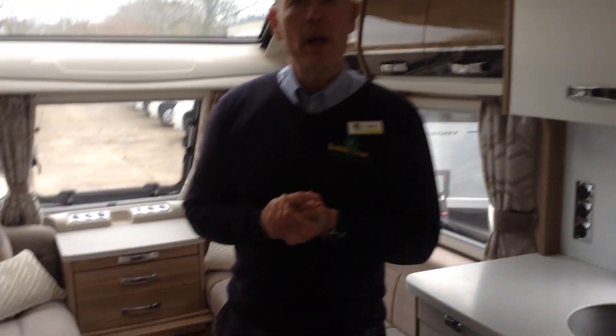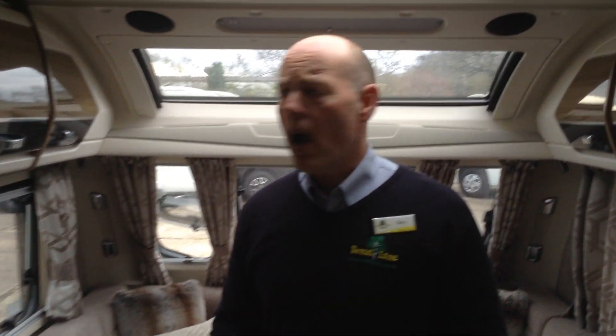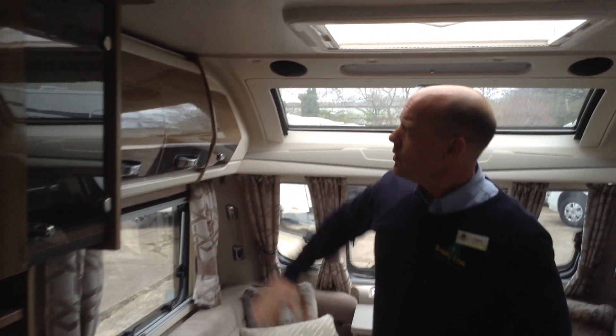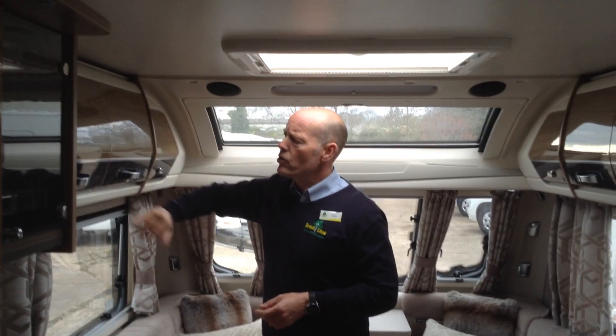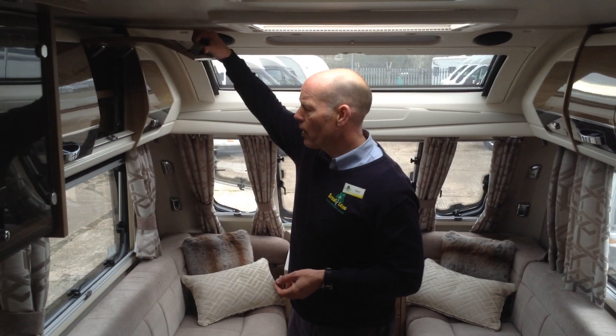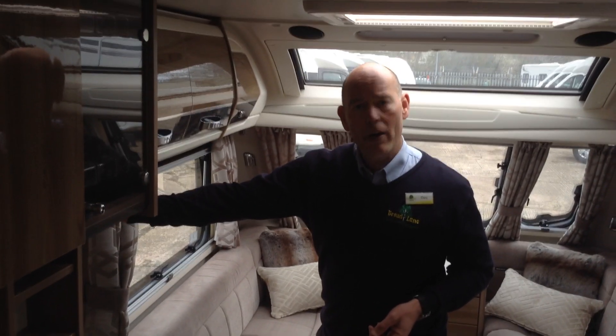It's a one-owner caravan from new, it's got service history, it's in absolutely lovely condition and has just arrived. It's got over-locker lighting and these sculptured lockers — you'll notice they're two colour. Positive catches, so you've got to push the button to open the lockers. Good storage. LED lighting and you can adjust the brightness of those lights.